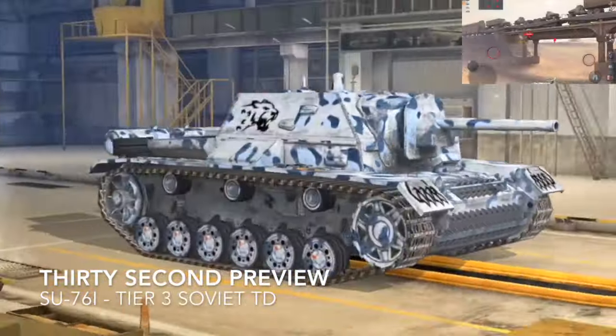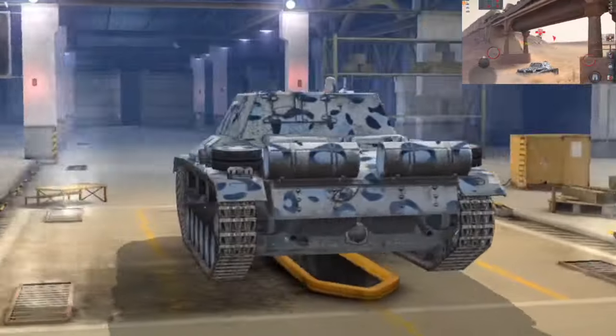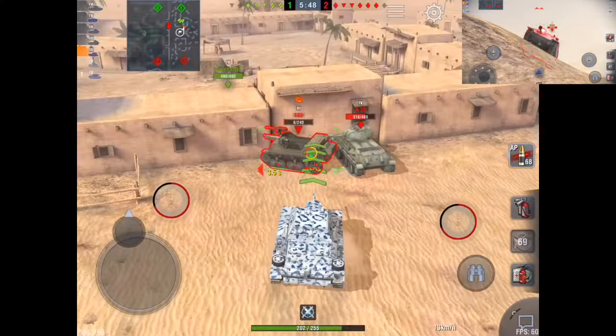The Su-76i is coming to Blitz this week! This Tier 3 Soviet tank destroyer is a Seal Clubber comparable to the Panzer 2J and the Keniazuma in its power.